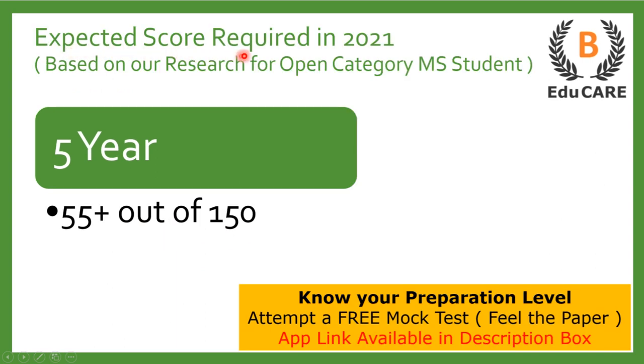Talking about the expected score required in the 2021 examination — if you are targeting this law college, then you need to score more than 55 marks out of a total of 150 marks to secure admission in this college.